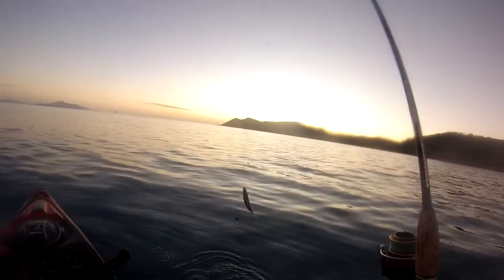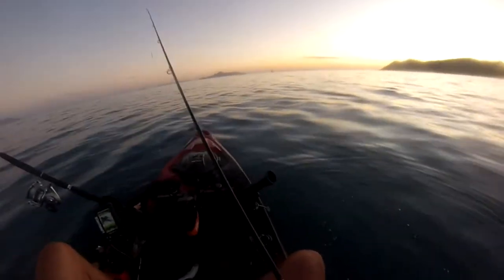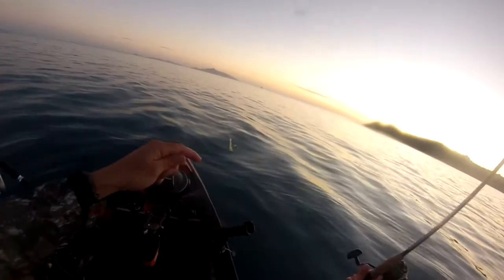Just pulling up some liveys here — some excellent little mackerel. Got myself about five of them, and that's probably about all I'm going to need for the day, I think.